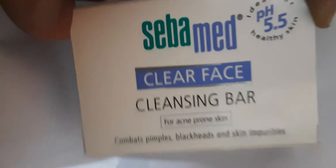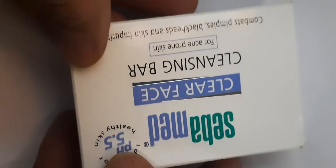Seba Med is basically a German brand, which is basically related to skin care and hair care products. This brand also has baby care products.